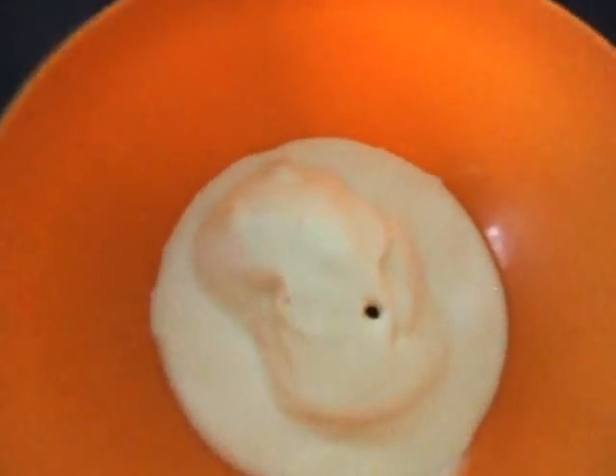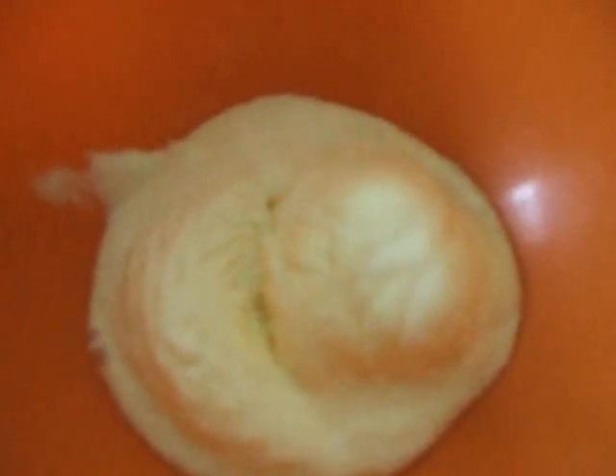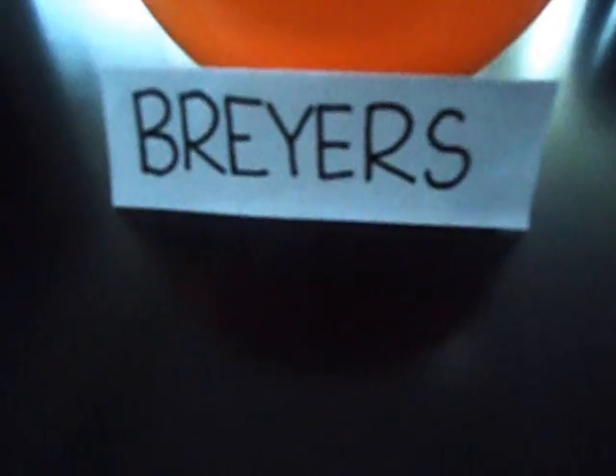So as you can see here, Haagen-Dazs is melting amazingly fast, but you can still see the scoop of ice cream. Next is Chapman's, then Formos, and lastly Breyers.